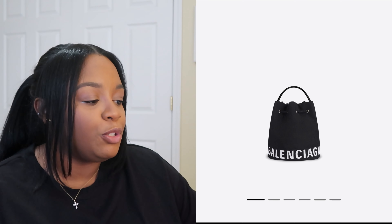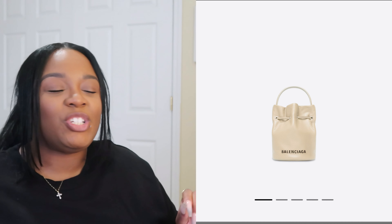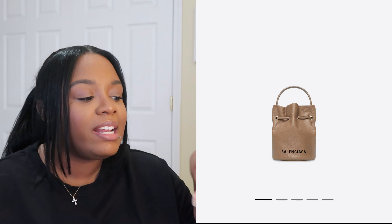Moving on to Balenciaga — they have a bucket bag with prices ranging from $950 to $995 depending on whether it's leather or nylon. I'm really loving bucket-style handbags right now. The nylon version I'm looking at is more of a casual bag — even with the top handle strap it dresses down your look — so I'd reserve it for casual occasions. There is a leather version too, which I'll look up.